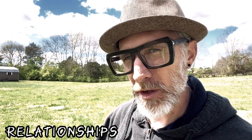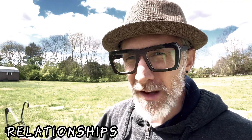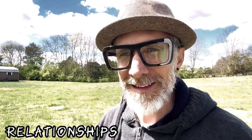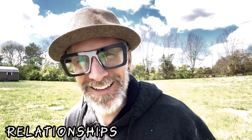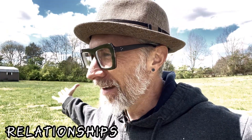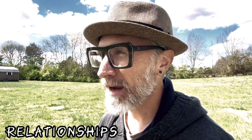Good relationships with friends — people that support you, encourage you, are there when you're struggling — you don't find that on social media. You're not going to find that in a cool little video from some guy that looks cool and talks cool. That's what I want to do, but that's a long-term thing.